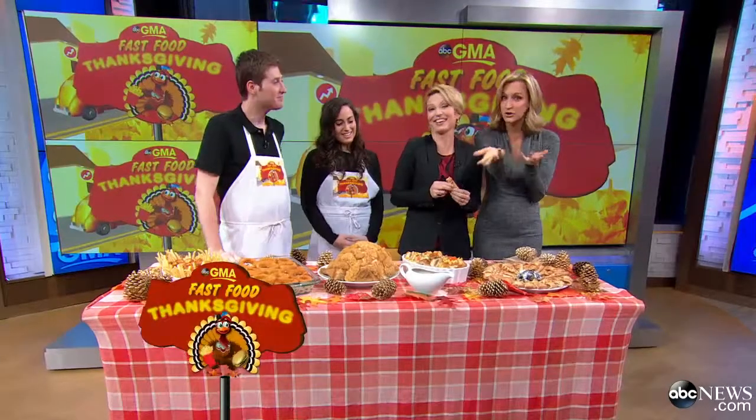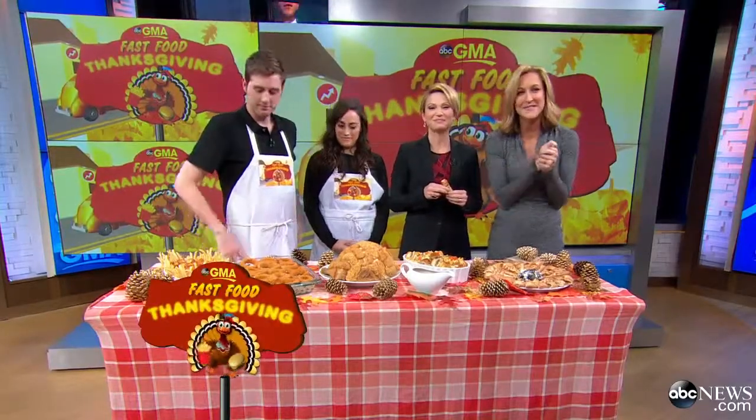Thank you, our friends from BuzzFeed — great job here. You can find these recipes, should you be interested, and even more fast food Thanksgiving items on our website, goodmorningamerica.com on Yahoo.